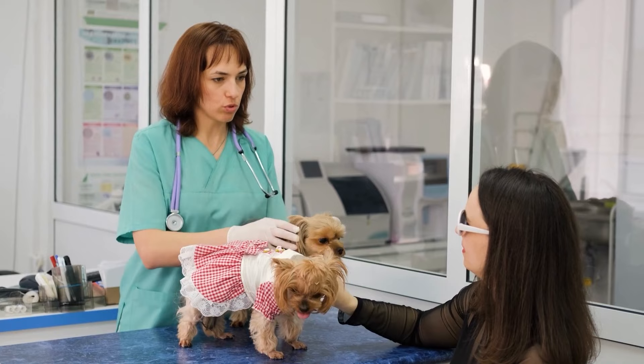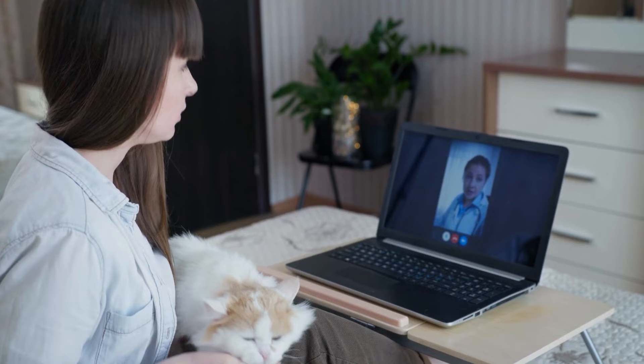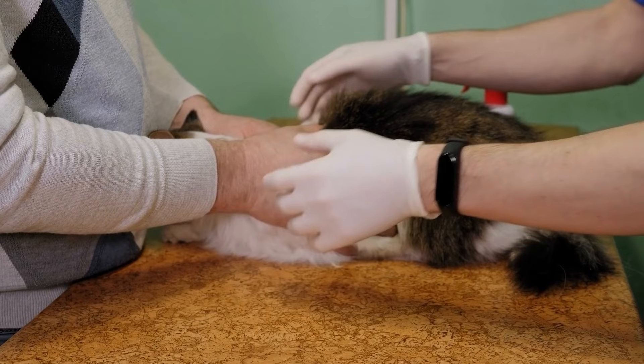Treat pets for fleas. Consult your veterinarian to obtain the appropriate flea treatment for your pets. Follow their instructions carefully to eliminate fleas from your furry friends. Treat all pets in the household, even if they are not showing signs of infestation, as fleas can quickly spread from one animal to another.